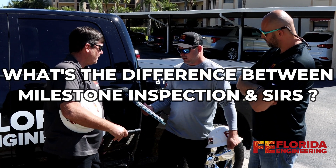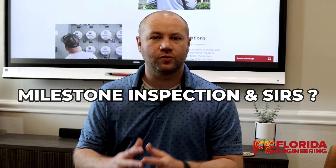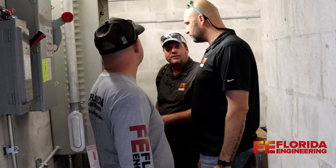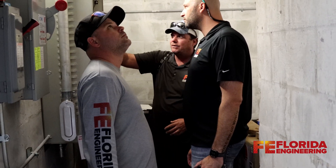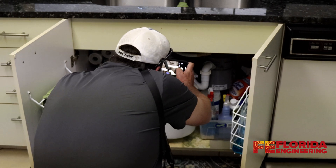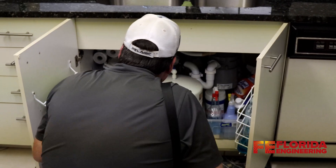What's the difference between the Milestone Inspection and the Structural Integrity Reserve Study — some people call it the SIRS? Well, the Milestone Inspection is a visual inspection of the property, and a Florida Engineer will provide a report based on that visual inspection. It takes into account a lot of structural elements with the property.